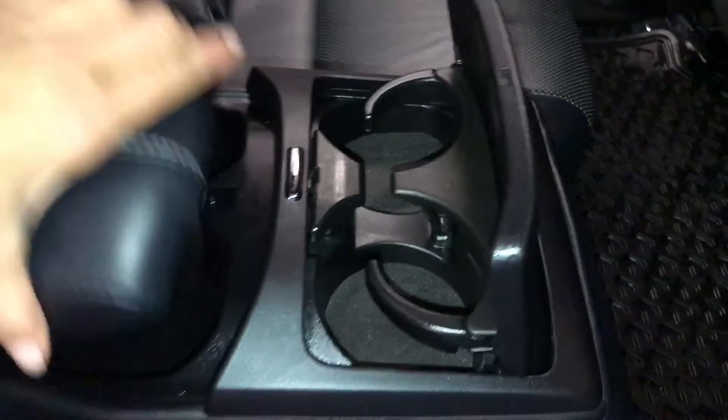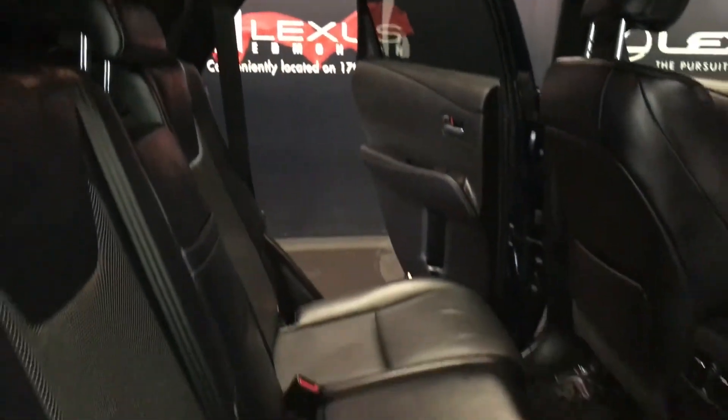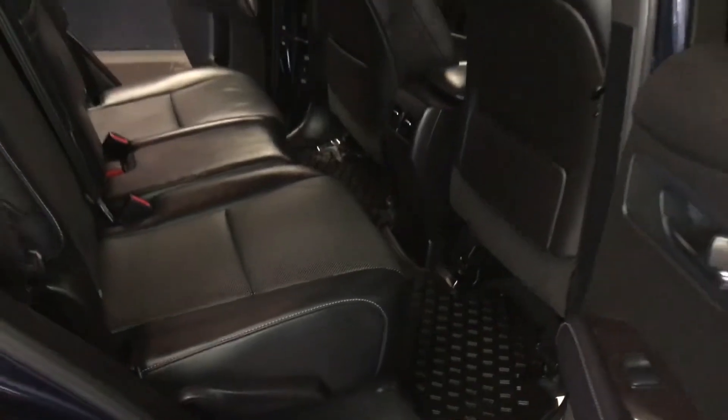Beverage holder, powered window controls, back seat pockets, ventilation ducts, fold-down armrests with cup holders and storage, curtain and side impact airbags, overhead handles, hooks and lighting. Slider bars underneath the seats to move them forward and backwards. The levers on the sides of the seats are for recline or to fold the seats flat down.